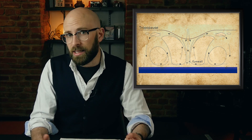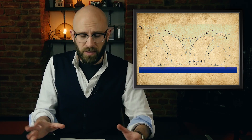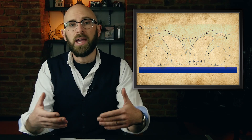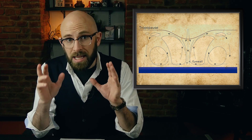Hurricanes typically die down very quickly after striking land because they need warm water to continue powering themselves. They are, in effect, gigantic heat engines, powered by so much heat that they can release 50 to 200 exajoules of heat energy per day. This is about the same amount of energy that would be released by detonating 45,000 nuclear bombs per day of the explosive capacity of Little Boy, which was the bomb dropped on Hiroshima. To put it another way, this is about 200 times more energy than human beings currently generate if every electrical power plant on Earth was working at 100% capacity for an entire day.